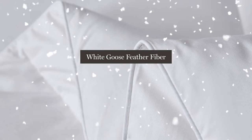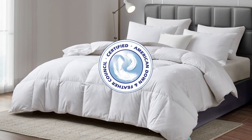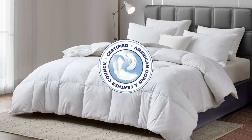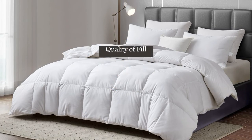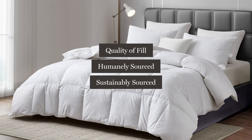Our comforter is filled with White Goose Feather Fiber and White Goose Down Fiber. The fill has been certified by the American Down and Feather Council. This seal guarantees the quality of our fill and means that it was humanely and sustainably sourced.